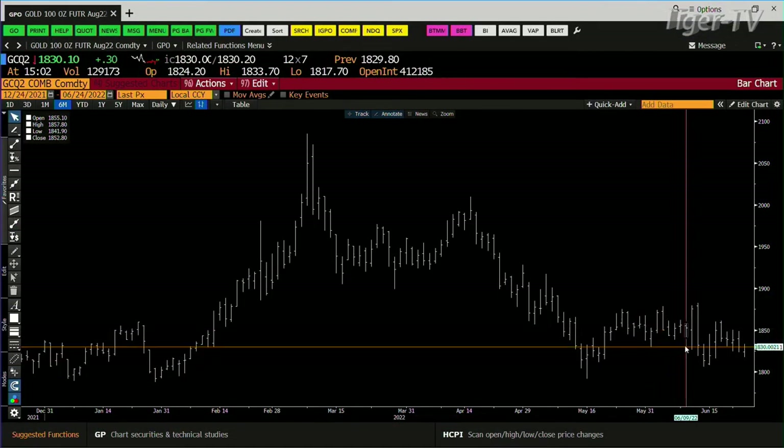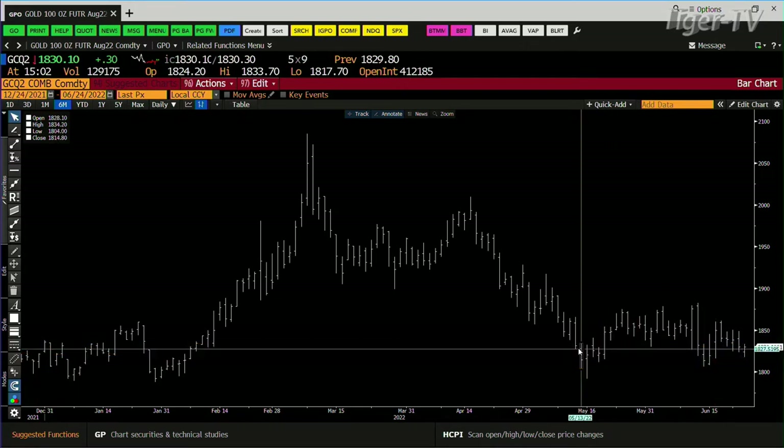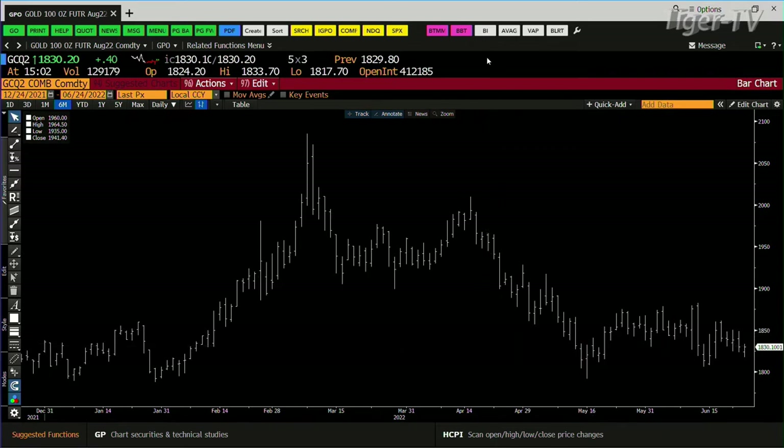Gold contract — still not getting any love out here. The gold contract got down to a price point today of 1817. It rejected lower price, had lighter volume. Bottom line is that it's actually setting up pretty good. You can get frustrated — there's no doubt that it keeps rejecting lower price and has lighter volume. I've seen this picture before. You keep trying to go lower, it keeps rejecting price, and we keep getting lighter volume. Once the baby gets some action behind it, it's showing that there's no sellers. That's the real bottom line.